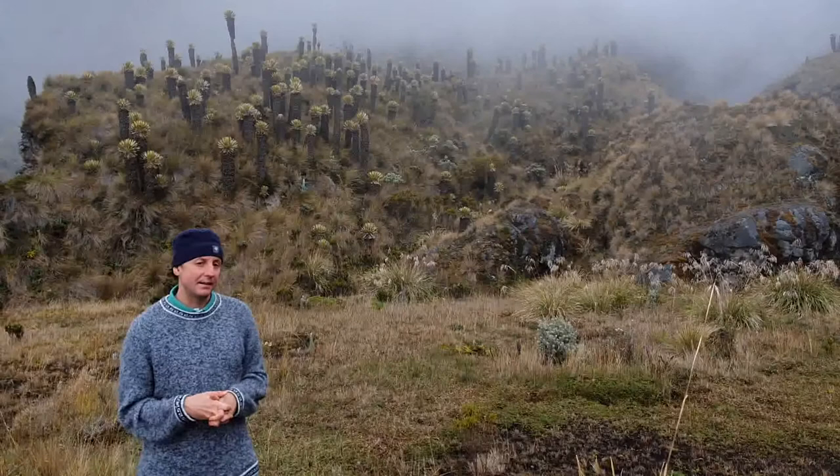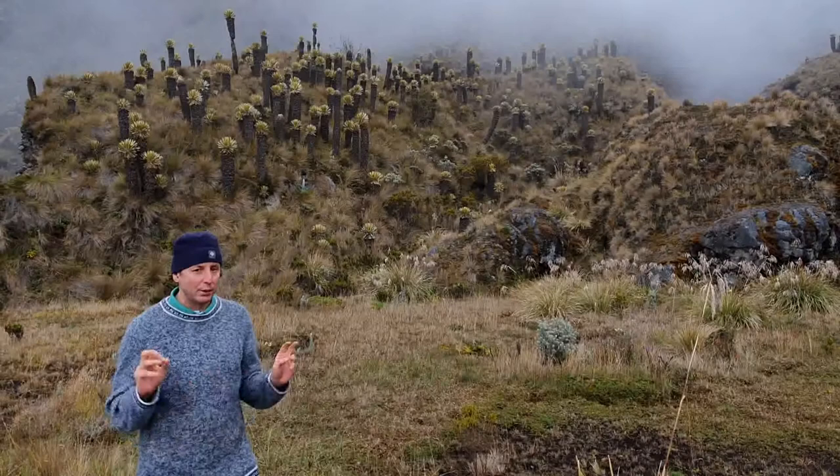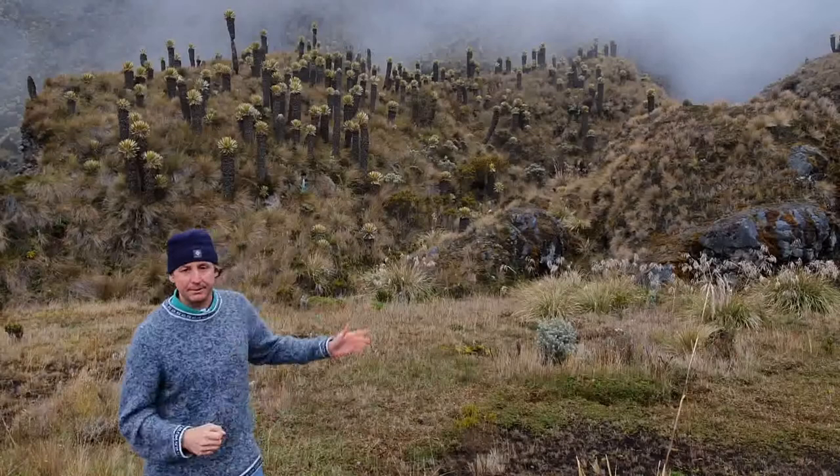In this Páramo ecosystem, the endemic that we're looking for is the Buffy Helmetcrest — one of the coolest hummingbirds in Colombia. It's amazing how it's able to survive in this kind of habitat at above 4,000 meters.